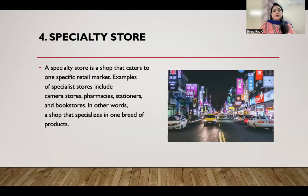Then we have specialty stores. A specialty store is a shop that caters to one specific retail market. Examples include camera stores, pharmacies, stationery, and bookstores — in other words, a shop that specializes in one category of products. For example, a Nikon store deals exclusively with cameras.